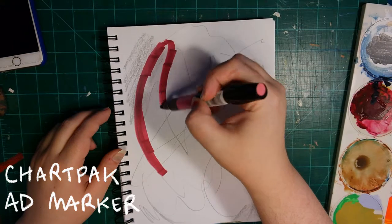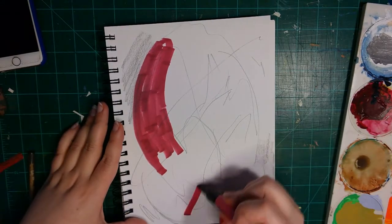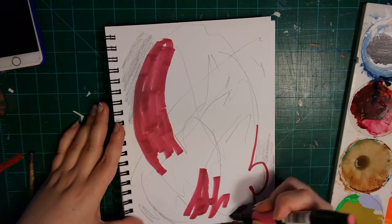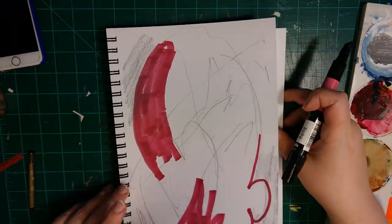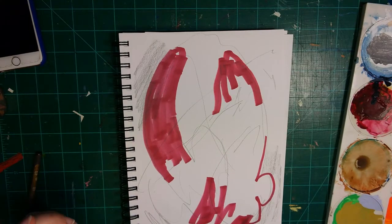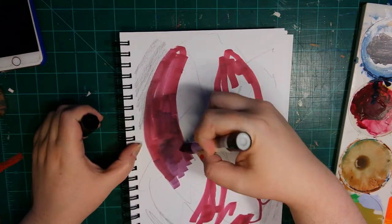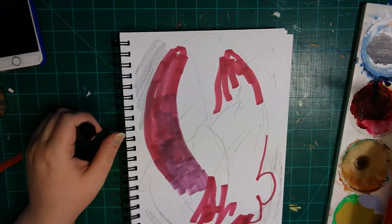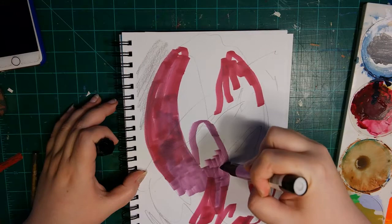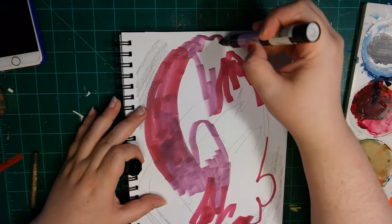Since we went into detail about materials last video, I thought this time it would be more interesting to talk about my history as an artist and what has led me to make images like the ones you see in this video. For a long time I was working figuratively. I've been drawing since I was very young, and when I was around 13 or 14 I was really into anime, so I was drawing a lot from mangas and screenshots. That evolved into doing more photorealistic stuff.